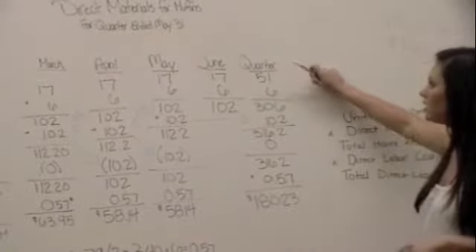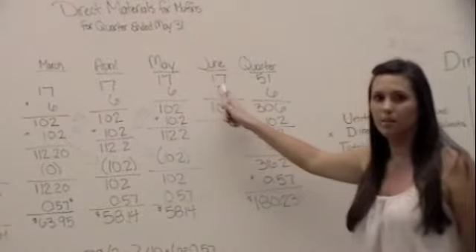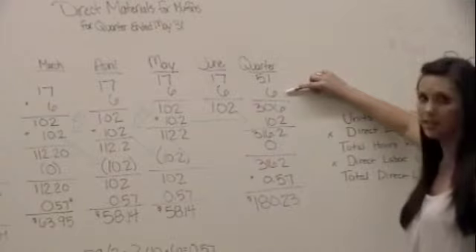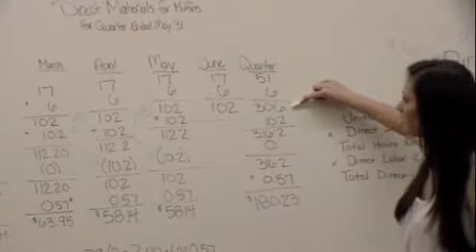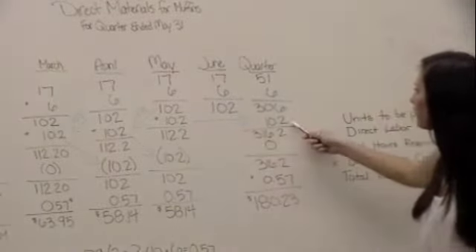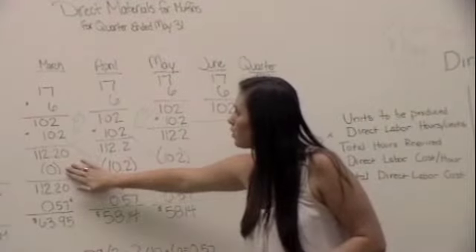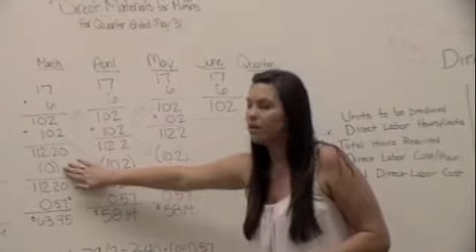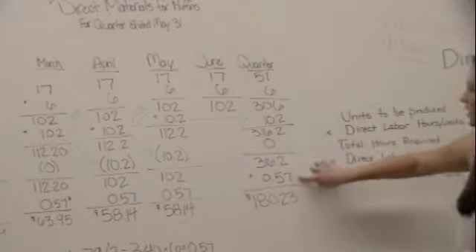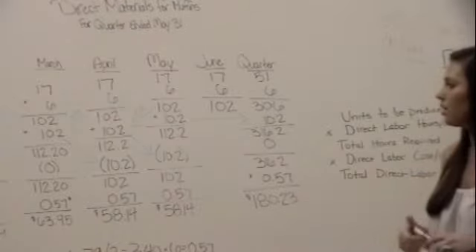For the quarter, units to be produced is 17 times 3 months, which is 51. Quantity of direct materials needed is 306. The desired ending inventory carries over from May as 10.2, giving a total of 316.2. Beginning inventory for the quarter comes from March's beginning inventory, which is zero. Subtracting gives 316.2. Multiplying by $0.57 gives $180.23 as the total cost of direct material purchases for the quarter.